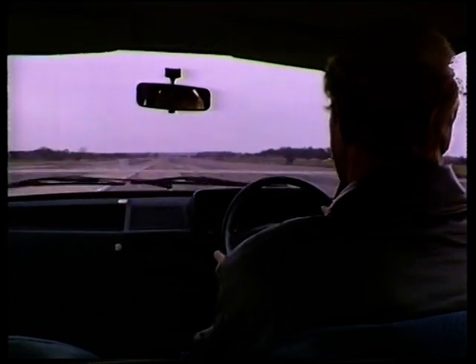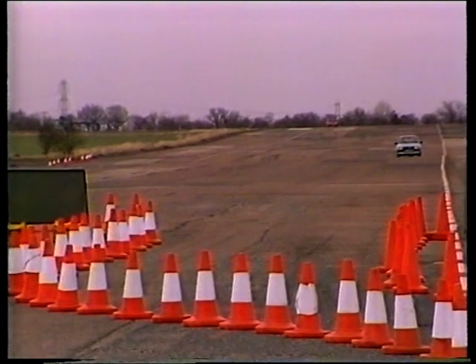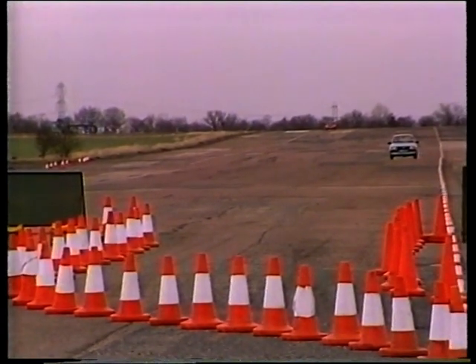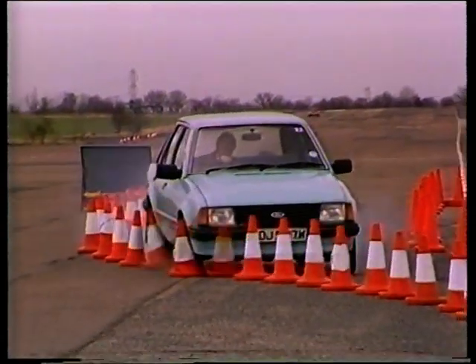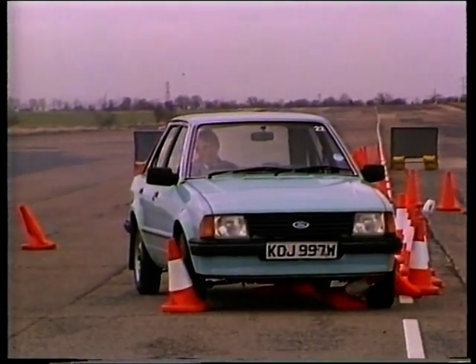So here we are in the standard Escort again with a normal braking system, cruising along the motorway in the fast lane at 70 miles an hour. Good visibility, but a little bit of rain about. Suddenly the car in front of us applies its brakes and stops suddenly. We apply the brakes, try to steer — no chance. We snap into the back of the car in front of us.